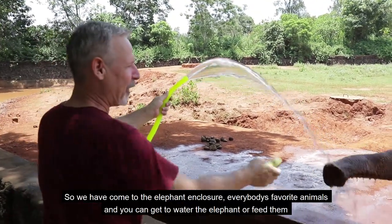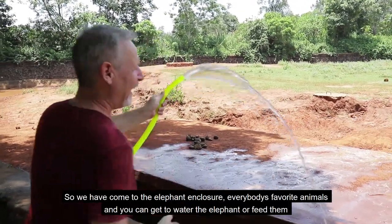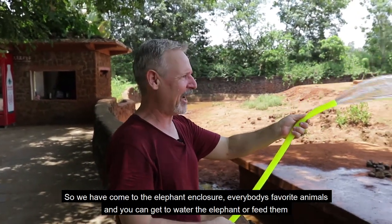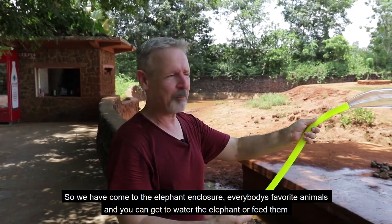So we've come to the elephant enclosure, everybody's favourite animals, and you can get to water the elephant or feed them.